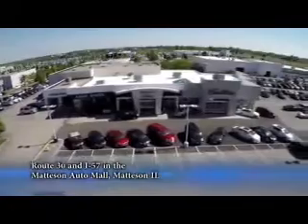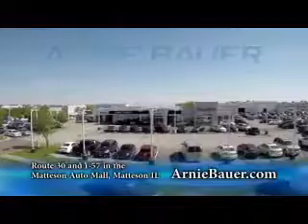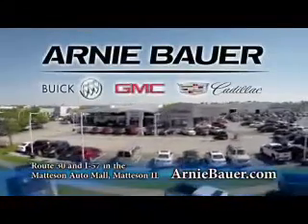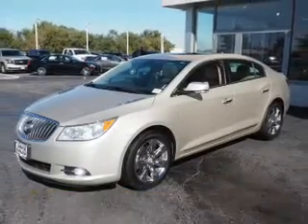The area's finest new and used cars, brought to you by Arnie Bauer Buick GMC Cadillac in the Mattson Auto Mall and ArnieBauer.com. Your driver has more power at Arnie Bauer. Presenting the 2013 Buick LaCrosse.